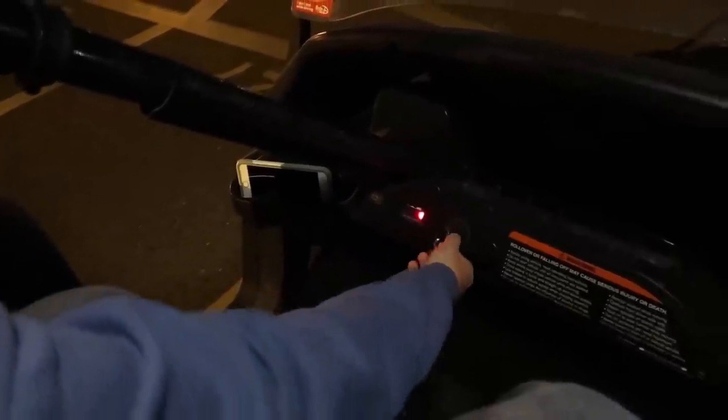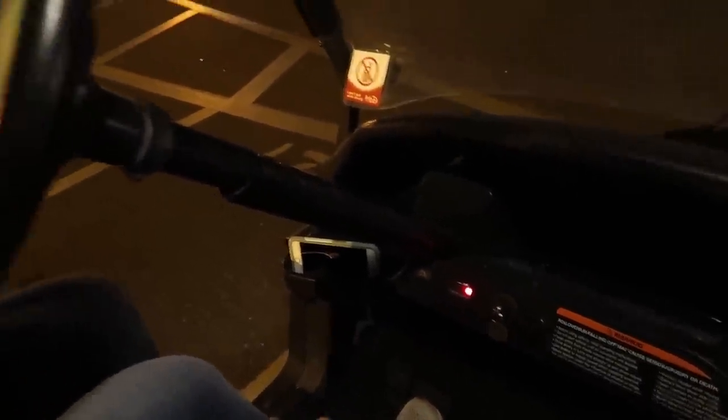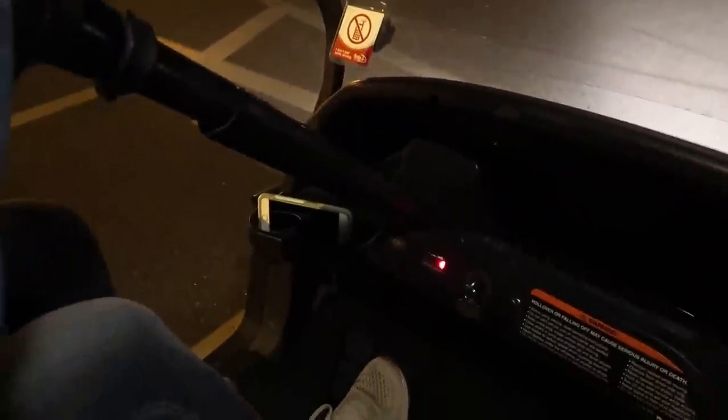Turn it to the on position. Now test your horn. Oh it's really loud! Okay, I don't want to do that again. How do I turn on my lights? Pull them out. There you go, lights are on. We didn't have to use lights last time.